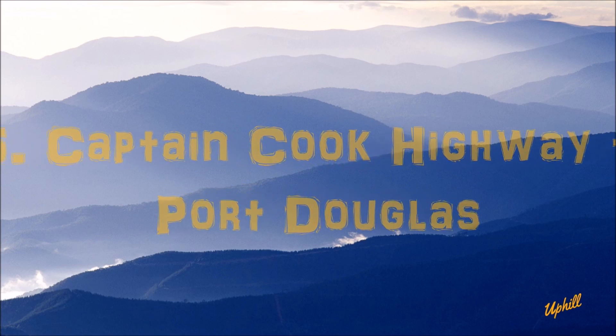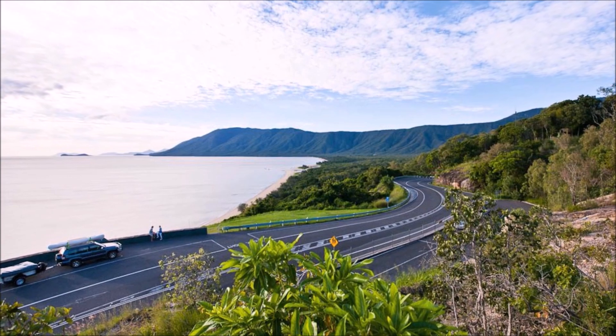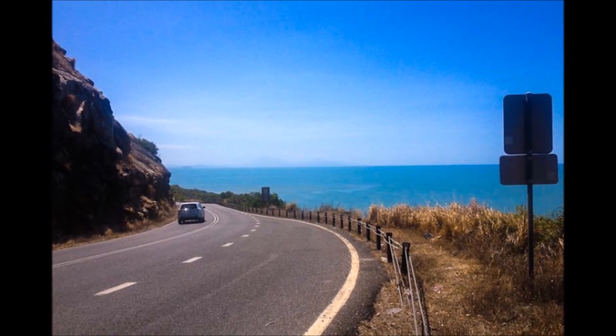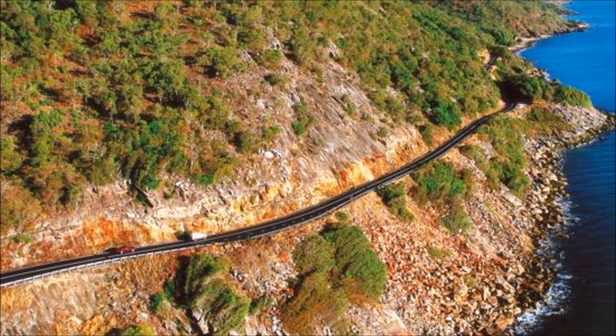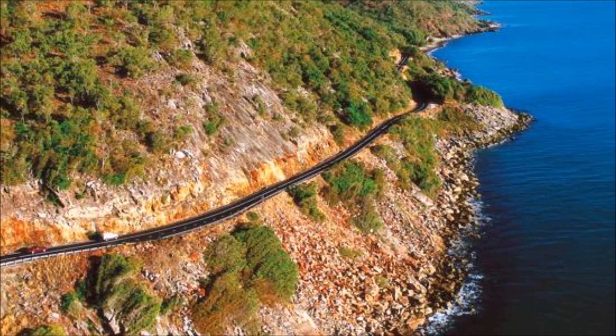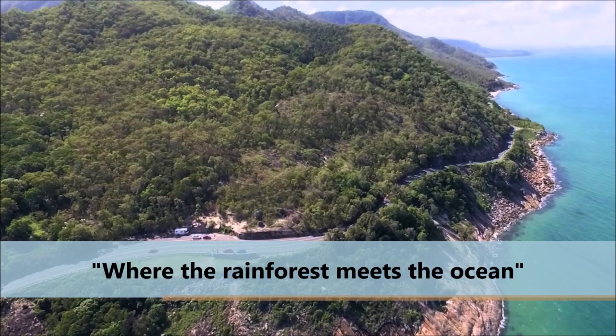Number 5. When it comes to scenic drives in Australia, the list would be never-ending. The drive from Cairns to Port Douglas is simply stunning, and it should not be missed. The coastline is just so massive, you will truly understand the meaning behind the slogan, where the rainforest meets the ocean. It gives you a feeling of pure freedom.